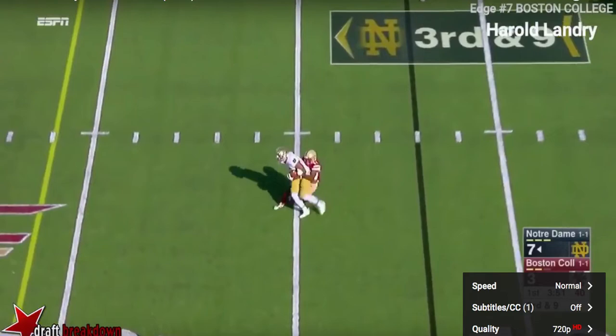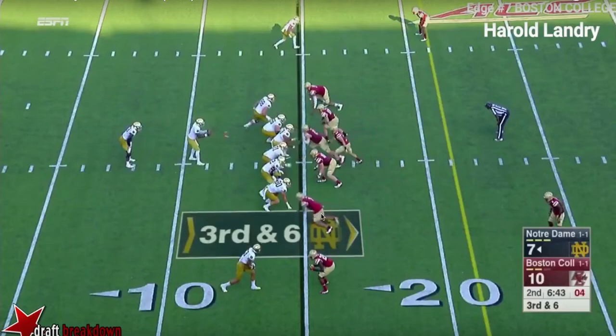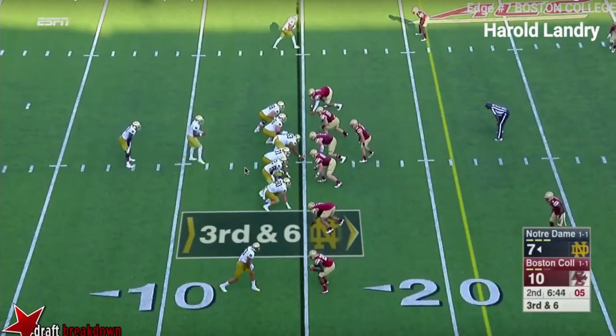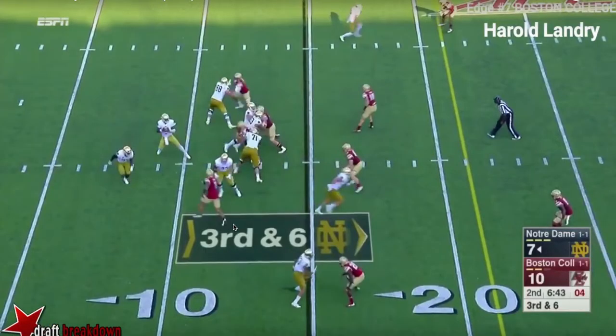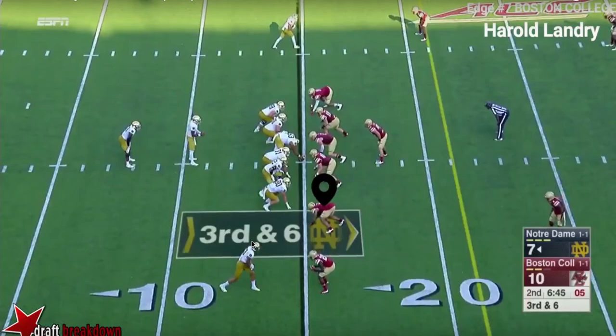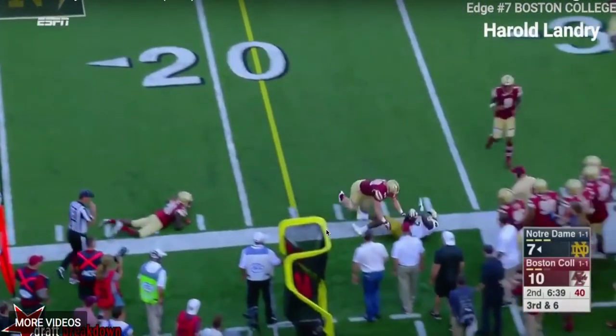The next clip at the 2:30 mark shows the same type of thing — his speed off the edge. Landry's lined up in more of a wide nine, look how far out from the tight end. You saw Notre Dame in this game a lot: they put a tight end on his side and chipped on him because he's a guy that can wreck an offensive line. Watch that speed off the edge — it was a screen pass, but Windbush wasn't looking to get rid of the ball that quick, and Landry just blows past. That right tackle had no shot. The quarterback had to just throw it up. When Landry has that lane, he's going to get to the quarterback in a hurry.